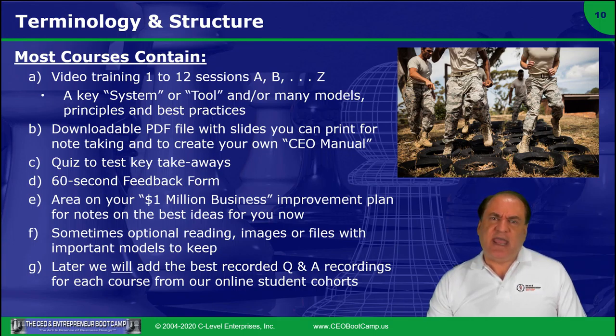Lastly, later we're going to add the best recorded Q&A sessions, because we're just going online. Even though I've trained over a thousand CEOs from 30 countries at the live CEO bootcamp, we're just launching here in November of 2020 the first online course. I've spent six months filming in my studio, preparing slides, editing, with a team — we'll show you the credits later.